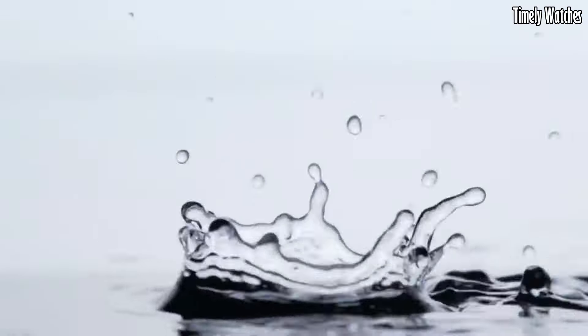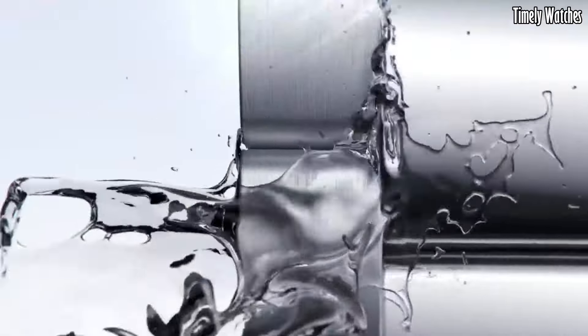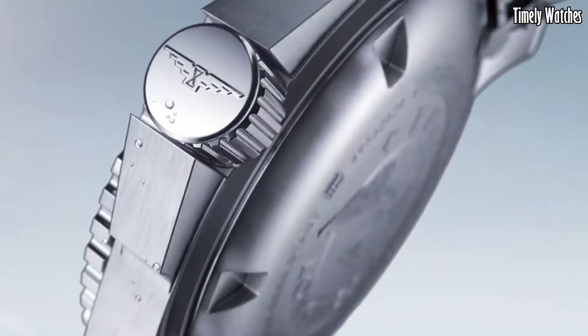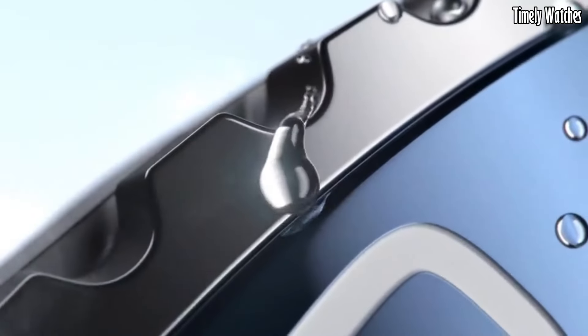With its timeless design, durability, and long and storied heritage, this watch is an impeccable choice for those who demand both style and performance in their timepiece, making it a true aquatic legend.